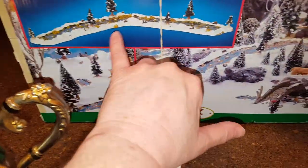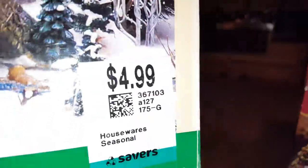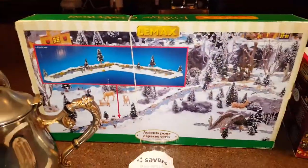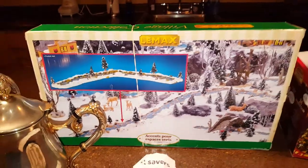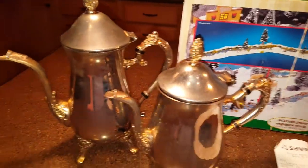This is Lemax — these are the village pieces that show like a brook running through. I paid $4.99 for this; they sell at the store for $34.99. I'll probably take that tag off though. I sold one of these exact same ones for like $20 just a couple months ago, and this is like the wrong time of year, so hopefully it will turn fast.